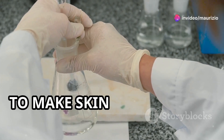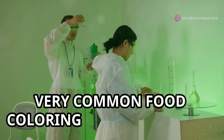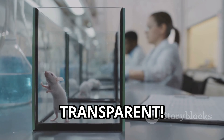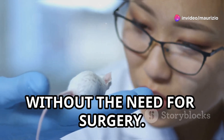Have you ever wondered if it's possible to make skin see-through using food coloring? A team of scientists discovered that a very common food coloring can do just that — make the skin of live mice transparent. This groundbreaking discovery allows us to observe the internal organs of mice without the need for surgery.